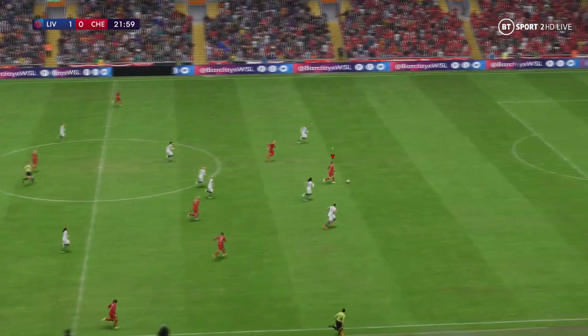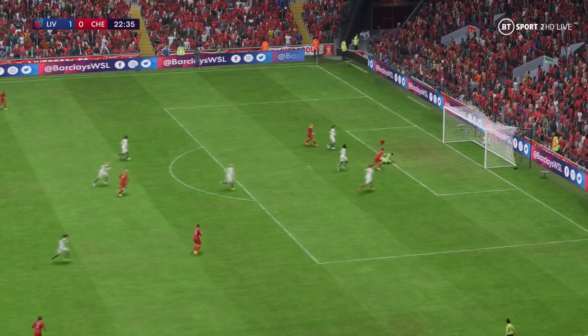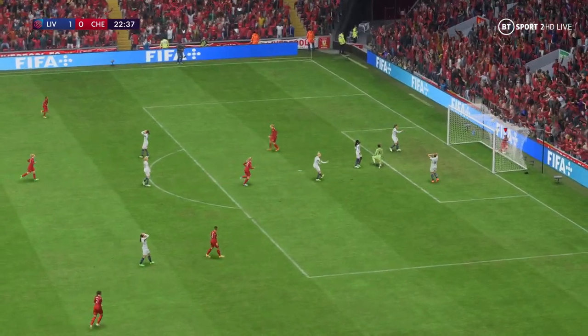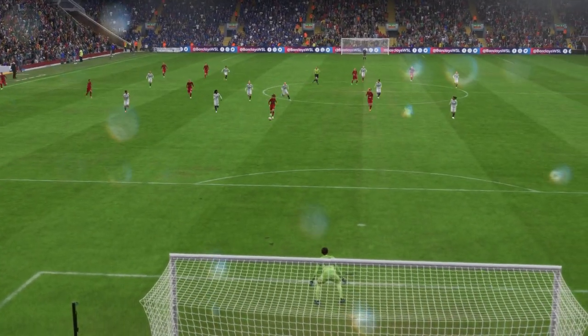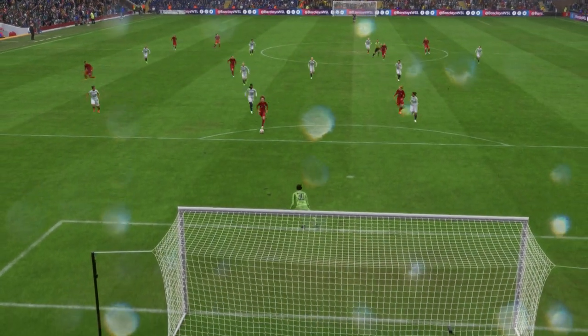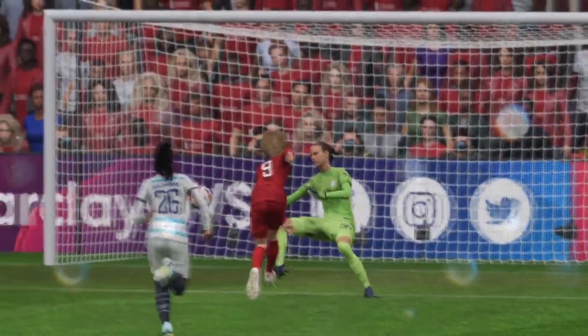Now in a dangerous position — can she put it away? Just what the Liverpool fans wanted to see as they extend the lead to two goals. Let's see this again: the vision to play this through ball is superb and the finish is really good. She just smashes that past the keeper — that's a top quality goal.